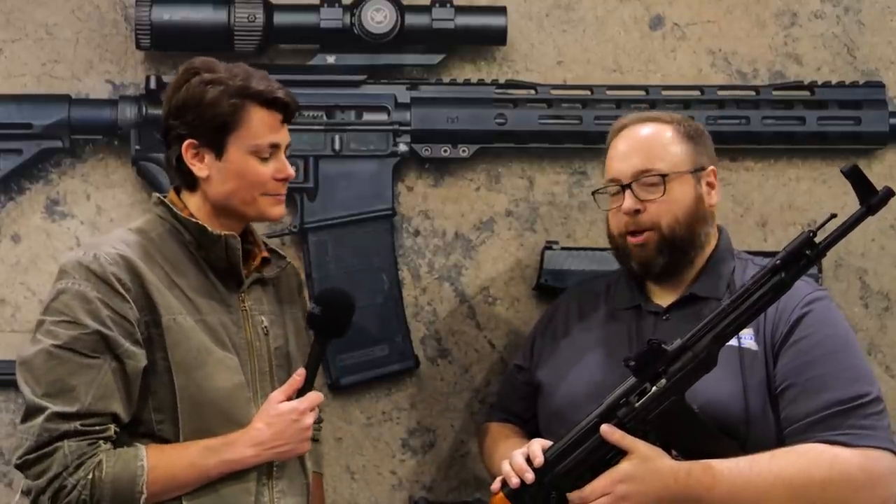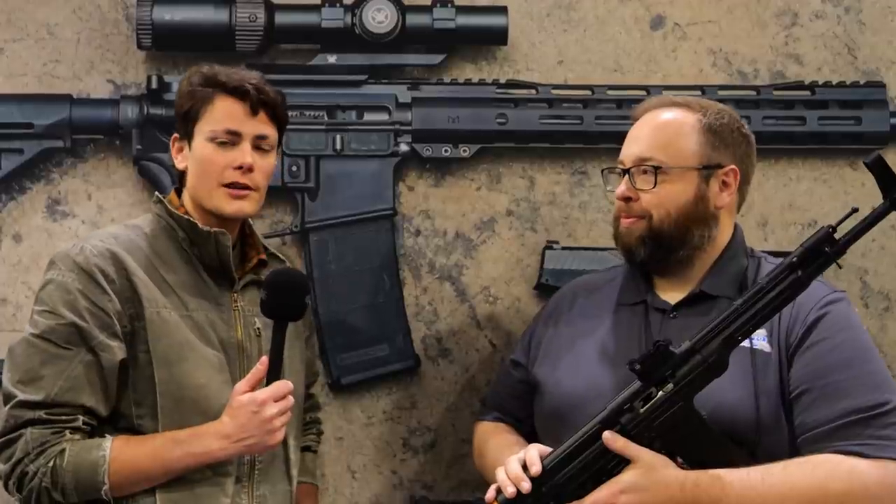Thank you very much for walking us through the gun. Thanks everybody for watching — stay tuned, we've got a whole bunch more stuff coming on TFB TV and TFB Showtime for SHOT Show 2023.